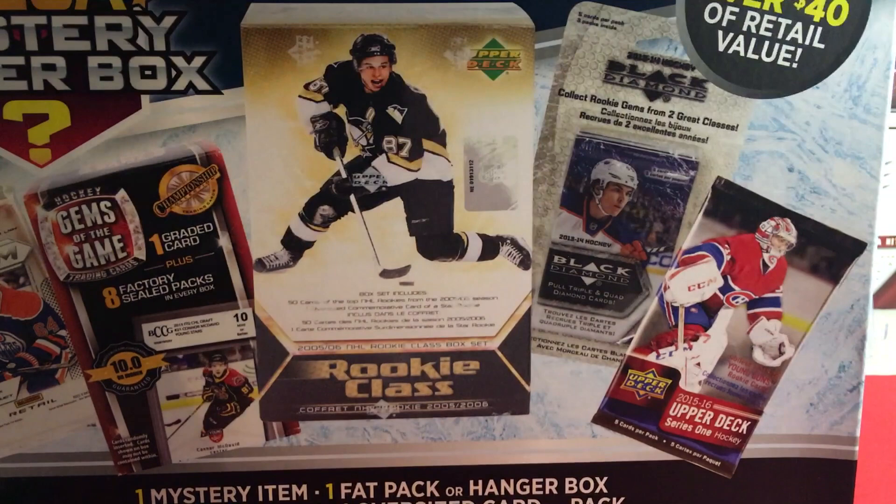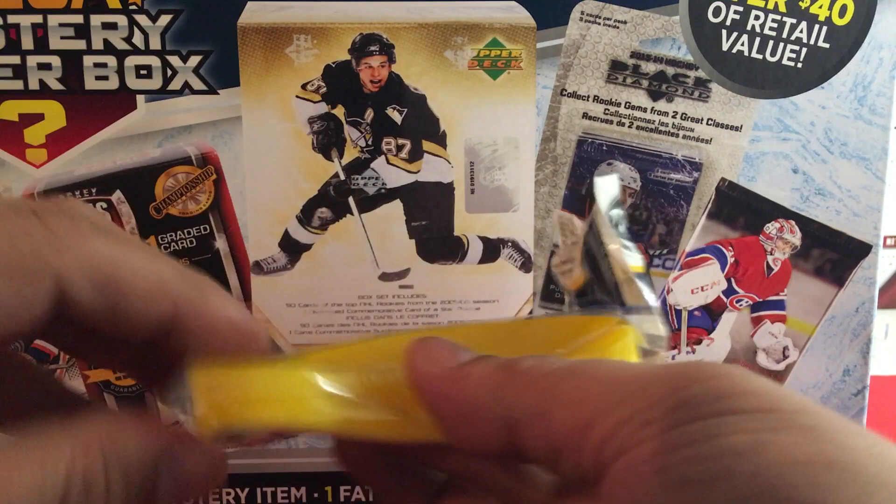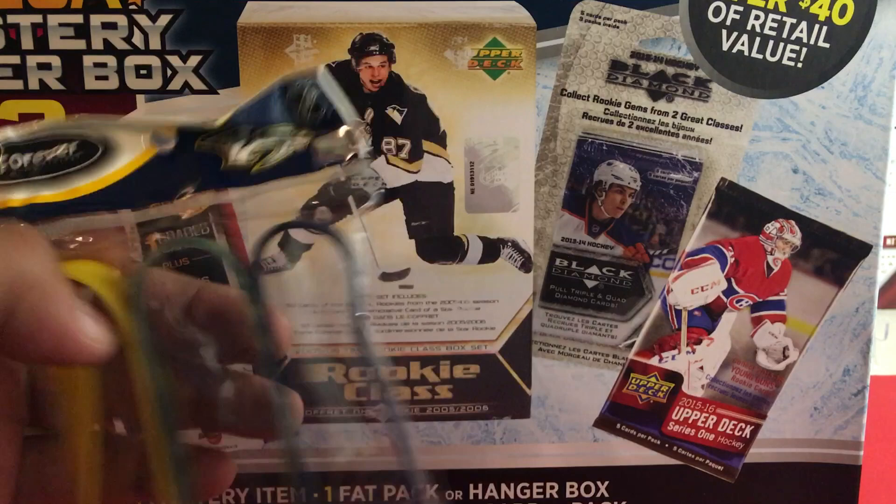Here we go — what is this? Preds! Little silicone band things. Obviously I'm a Ducks fan, but it's pretty cool to get random stuff in here. If you're a Preds fan, hit me up!